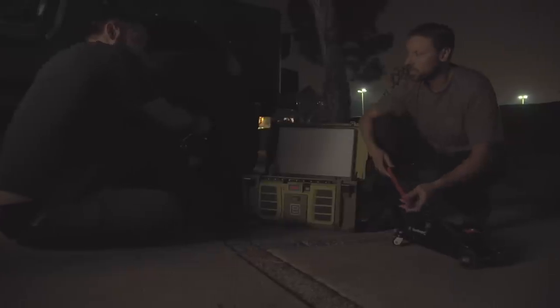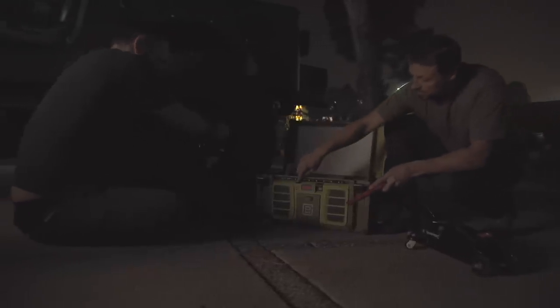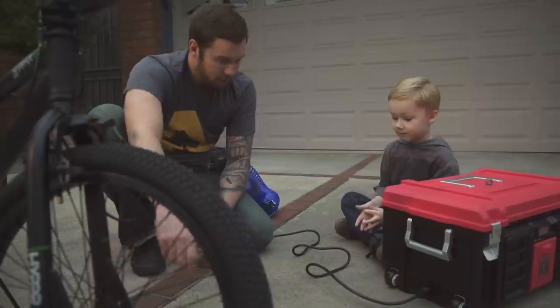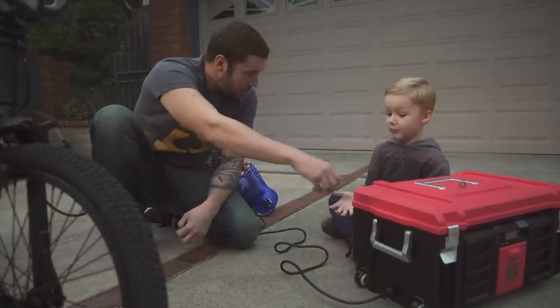It's getting pretty dark out here. You got an extra light? Yeah, I got LED lights on this. Now that's cool. Want to put these on the magnetic lid for me? No problem, Dad.